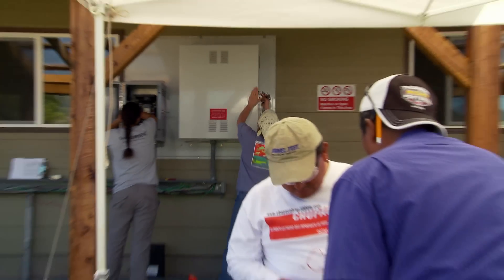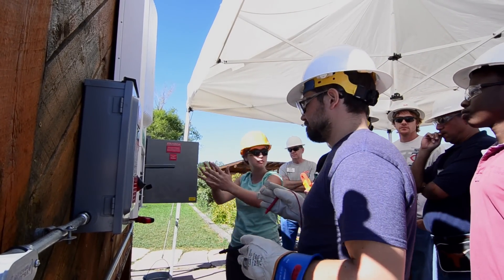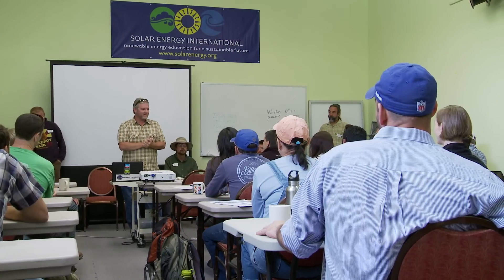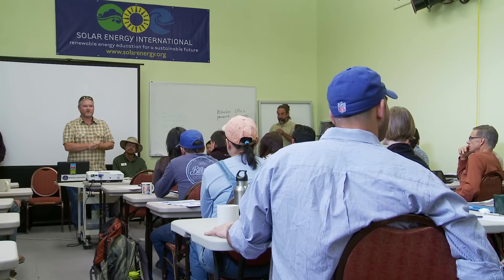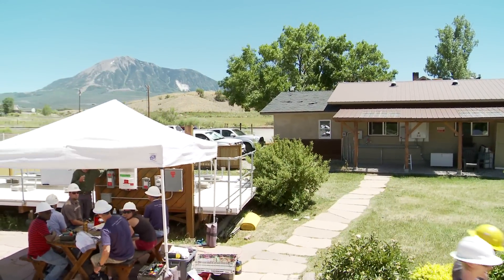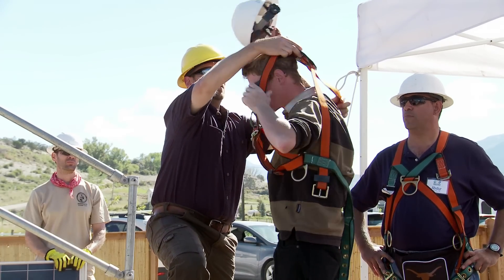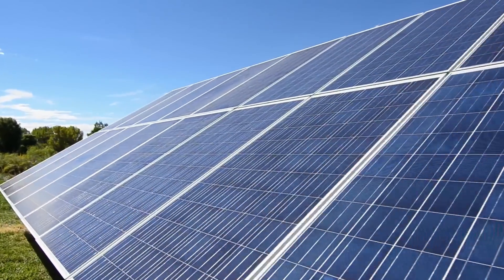When we run a class out here, most of our classes are five days. The way those five-day trainings work, we usually sit in the classroom the first morning for introductions, safety overviews, and a working plan for the week. We come out to the field after lunch on the first day, and then spend the rest of the week — 9 a.m. to 5 p.m. — out in the field working outdoors in real-world environments with real systems that operate under full sun most of the time.